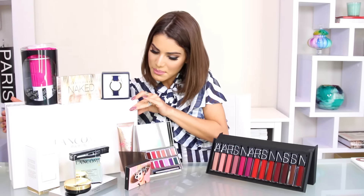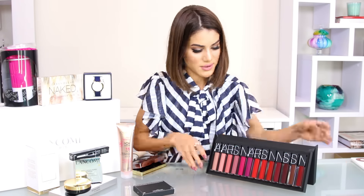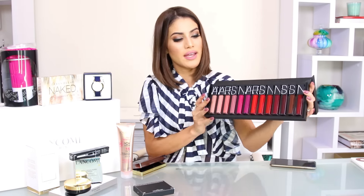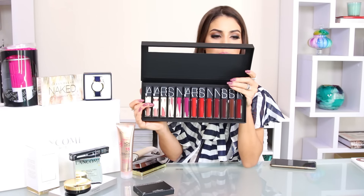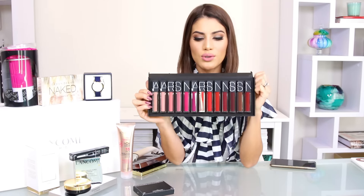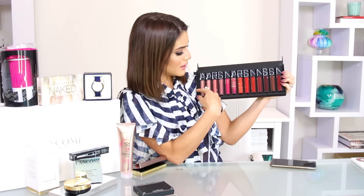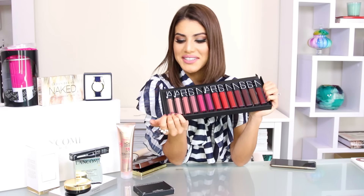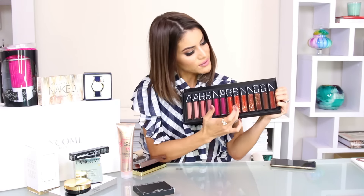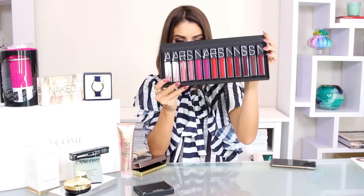First, I'm giving away this beautiful NARS lip palette — it's the Velvet Lip Glide palette, which is very new. It comes with 13 velvet lip glosses in all the shades you'll need: nudes, pinks, reds, and burgundy colors.